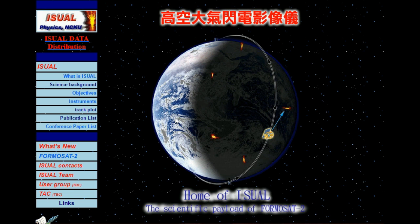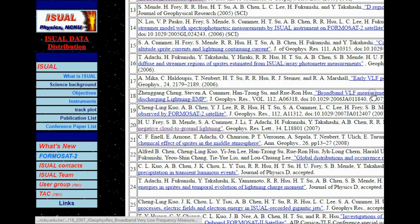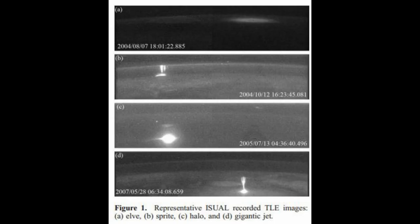The ISUAL instrument on the Formosat-2 satellite, which is still up there circling the Earth, is gathering information on TLEs. They've made available not just the abstracts, but all of the papers published from their research. Fantastic — you guys are great for doing that. And here we have a picture of all four events.